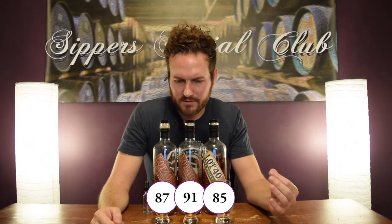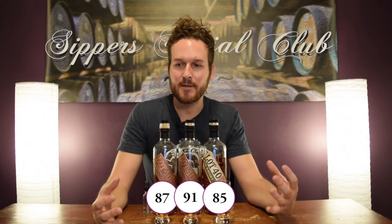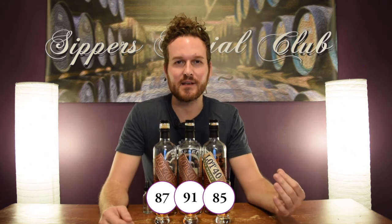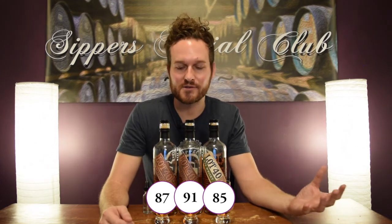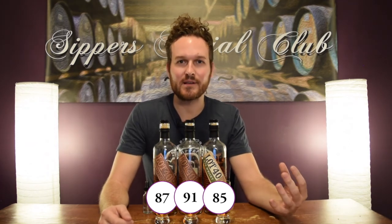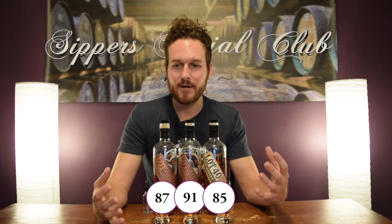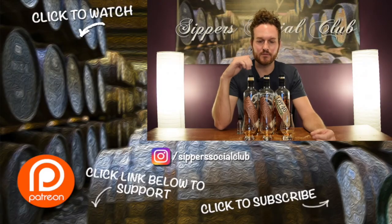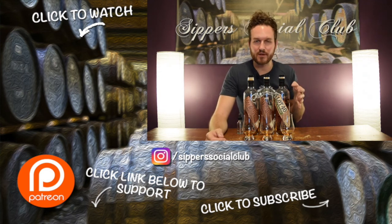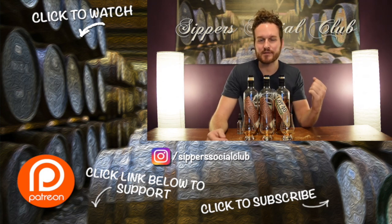Last year's 12-year-old was kind of that groundbreaking whiskey for Canada — it set the standard of what Canadian whiskey can be. It's not just that mixing whiskey at 40% you put with Coke or ginger ale. It can be sipped and compete with high-proof ryes, even Buffalo Trace's Antique Collection. Let me know what you guys think — have you tried this year's 11-year-old? If it's the only one in your area, let me know your thoughts in the comments. I think it's a great whiskey. Cheers.